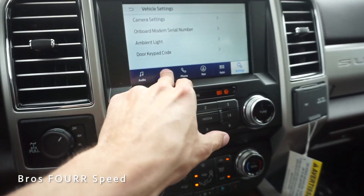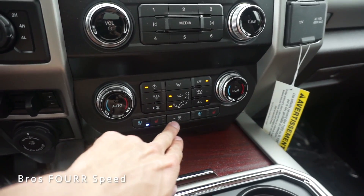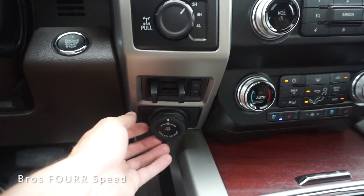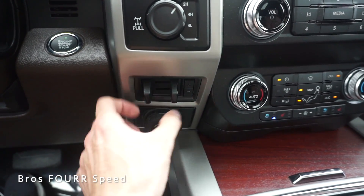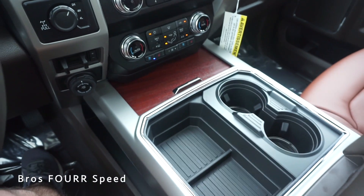Ford gives you physical buttons for climate or you can use the touchscreen, which is a nice touch. There are buttons for heated and cooled seats, automatic and dual-zone climate. On the left side there are trailer controls and a trailer backup assist where you can adjust the trailer direction with a plus and minus dial.